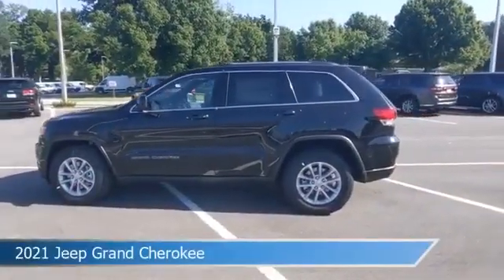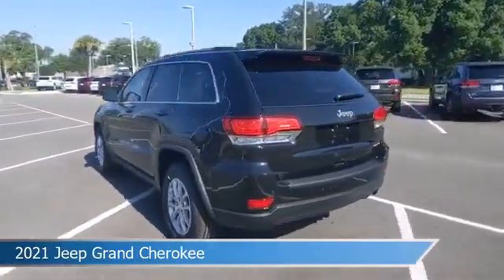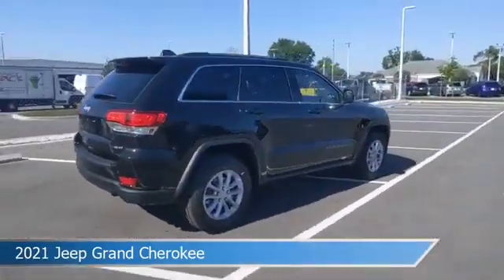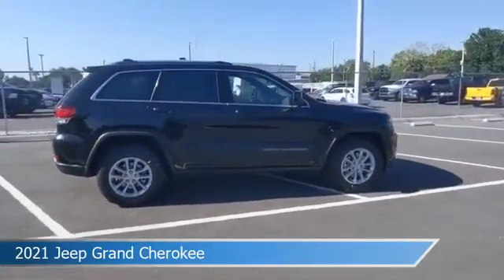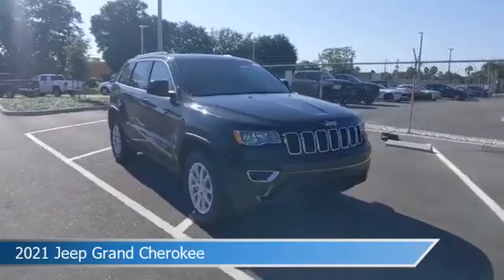Take a look at this 2021 Jeep Grand Cherokee, equipped with an 8-speed automatic transmission in diamond black crystal pearl coat. This car comes with some great features including alloy wheels, brake assist, Android Auto, anti-lock brakes and more.